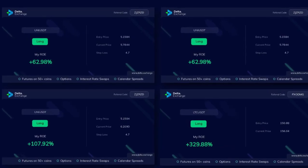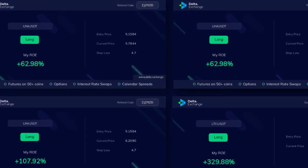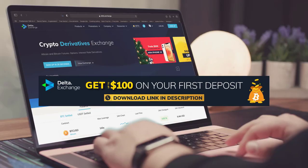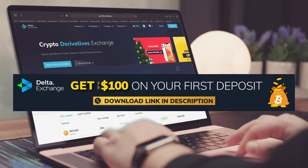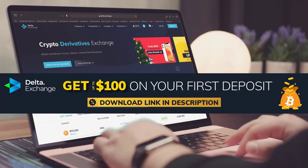The best part about Delta Exchange is that your deposits and earnings are highly secure. Here are some people who recently earned great profits by using the 100-fold leverage. So, what are you waiting for? Register on Delta Exchange from the description below and start trading. For an extra special bonus, click the link in the description.